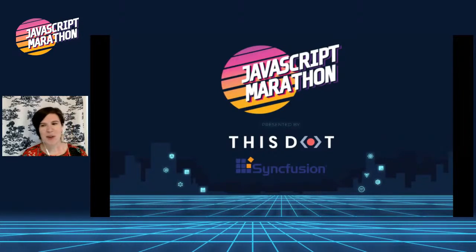Hello and welcome to JavaScript Marathon, a full day of free online courses in some of the leading web development technologies and concepts. I'm Sarah Renaud with This.Labs and I will be your Marathon host.